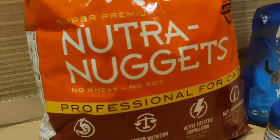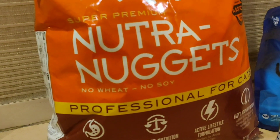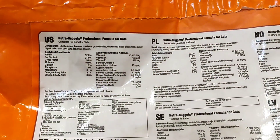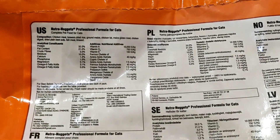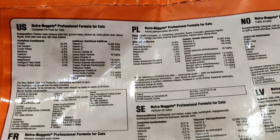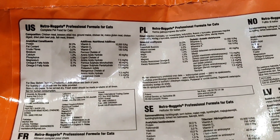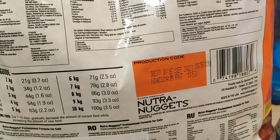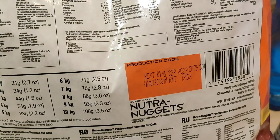Talking about super premium Nutri-Nuggets — no wheat, no soy. It actually sounds nice. It's like 32% of protein and a lot of vitamins here. So it sounds actually nice. We have a feeding guide and best served by September 2023.